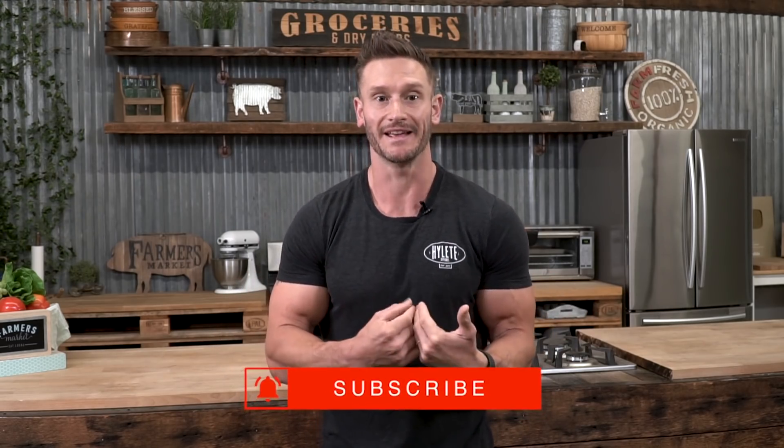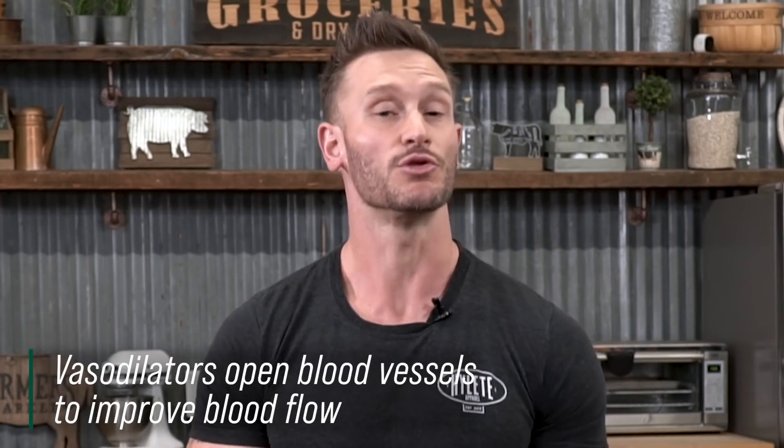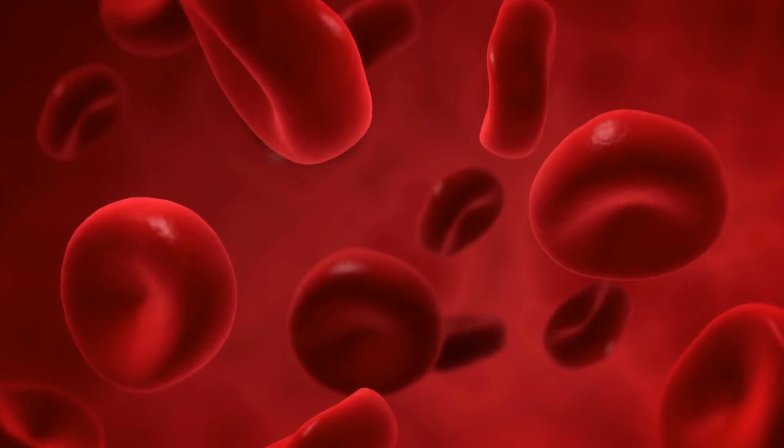Dark chocolate has these potential improvements on how we utilize glucose, but what is the mechanism? Researchers are hypothesizing it probably has to do with chocolate's ability to improve nitric oxide. We've got polyphenols in chocolate — epicatechin, catechin, and their byproducts — which can stimulate nitric oxide, a vasodilator that improves blood flow. When you improve blood flow, you can potentially improve glucose uptake, getting blood to tissues that normally wouldn't receive it, and that allows GLUT4 to take glucose into the tissue better.